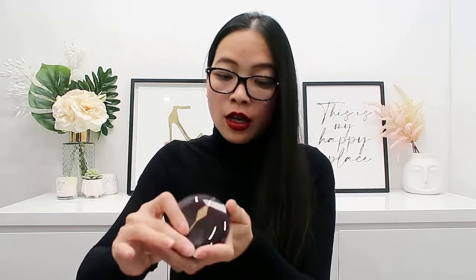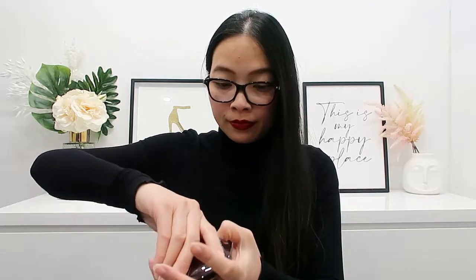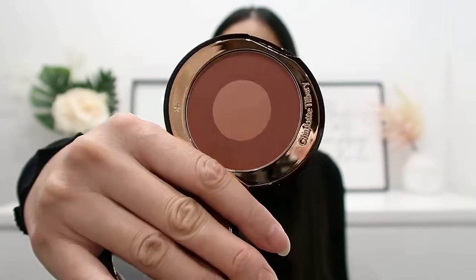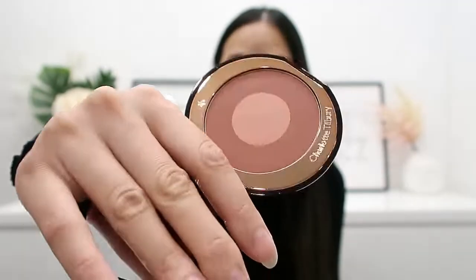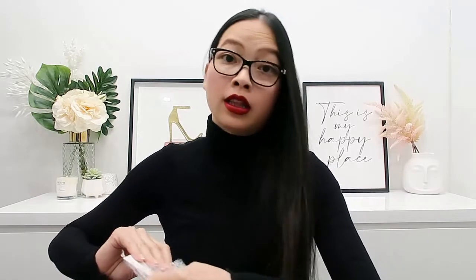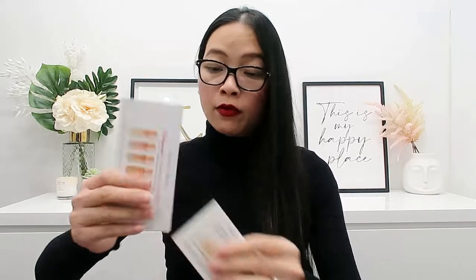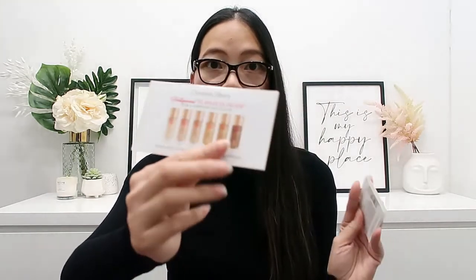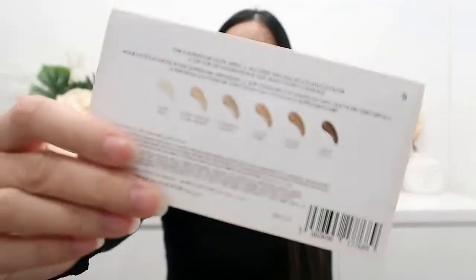The third free gift is the Pillar Talk Cheek to Chic Swish and Glow blusher. You can choose between the Pillar Talk original or Pillar Talk Intense. Since I already have the normal Pillar Talk, I got the Intense instead — it does come out a lot darker than it looked in the image, but it's better than having a duplicate. These three gifts are valued at AU$200. They also gave me two samples: the Hollywood Flawless Filter, which I've been wanting to try, and the Magic Eye Rescue.